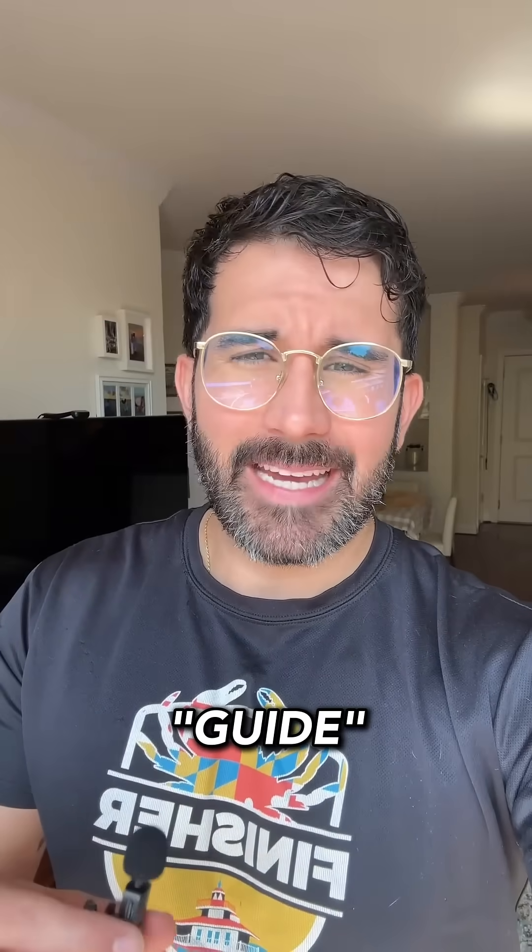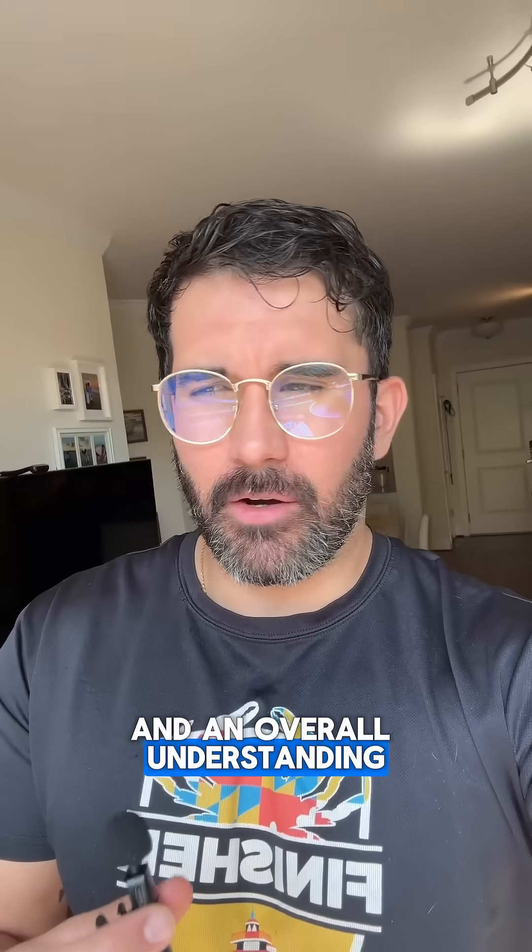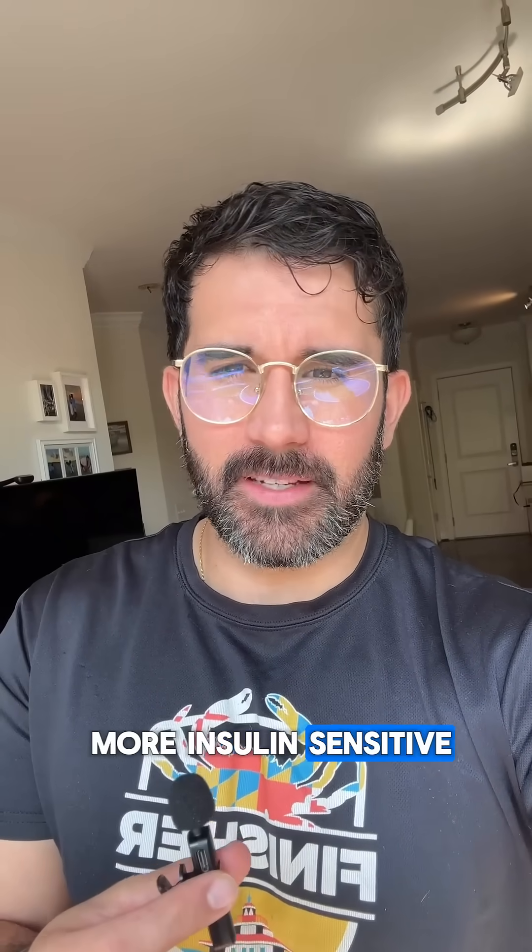Go ahead and comment 'guide' below so I can send you a free meal plan and an overall understanding of how to become more insulin sensitive. It's free.